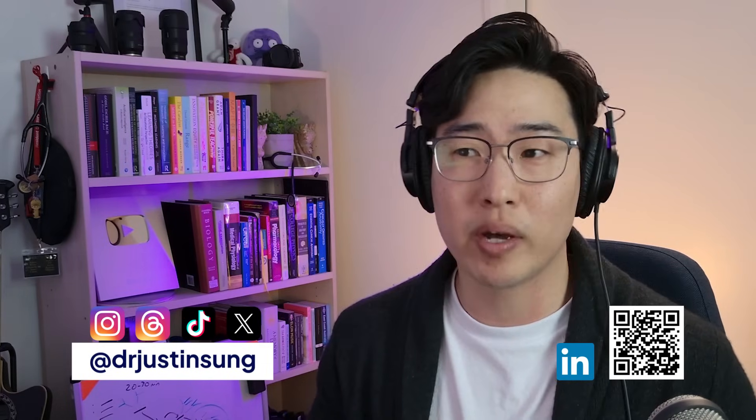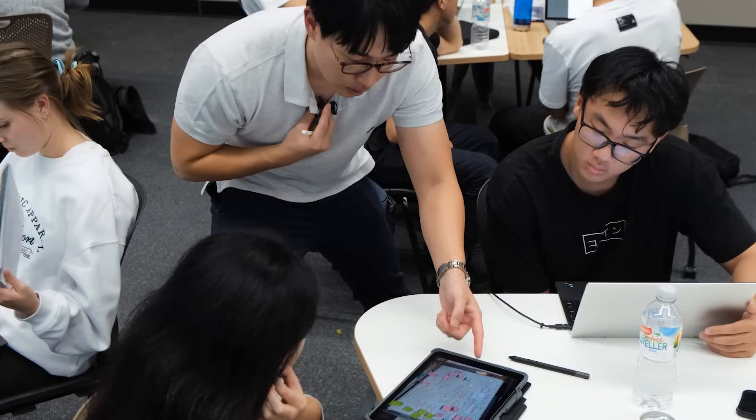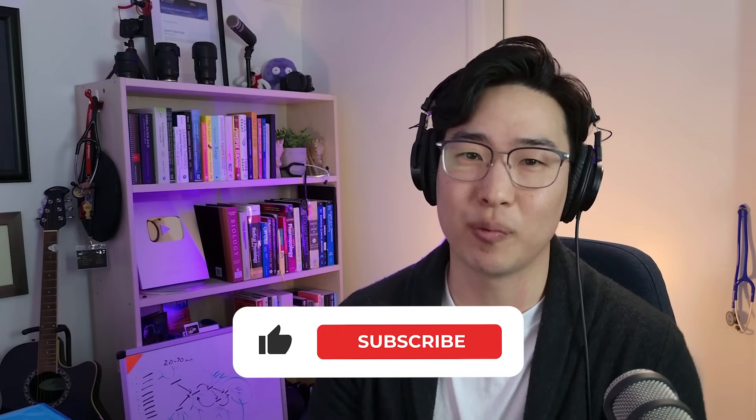If you're new to this channel and you're wondering who I am to be reacting to Professor Lobdell's talk, I'm Dr. Justin Sung. Compared to Professor Lobdell I'm really no one, but I'm a learning researcher and a learning coach and the head of learning at iCanStudy. For the last 10 years I have helped thousands of learners around the world learn more efficiently.